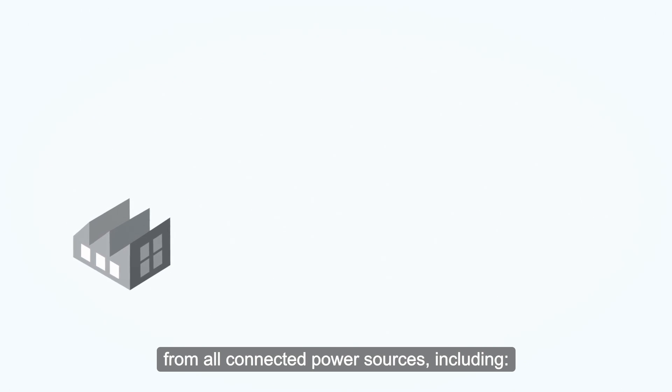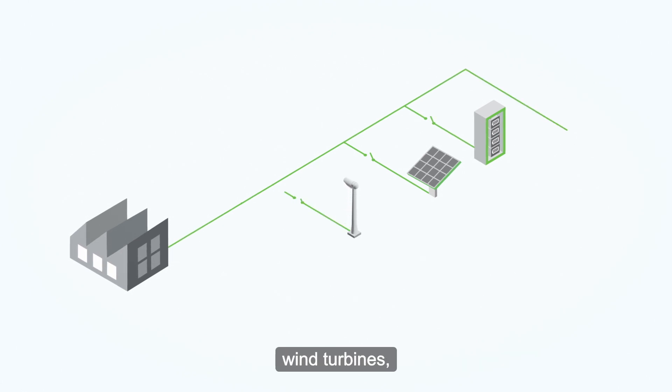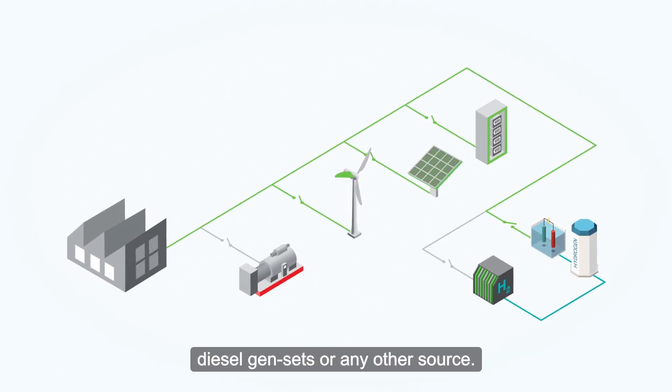These sources include solar panels, battery energy storage systems, wind turbines, hydrogen, diesel gensets, or any other source.